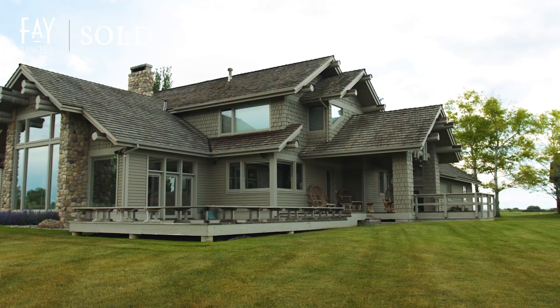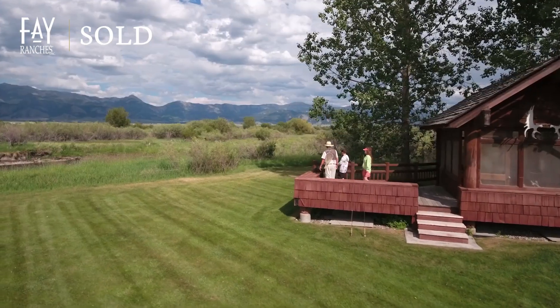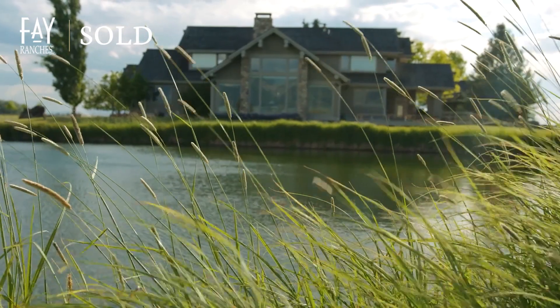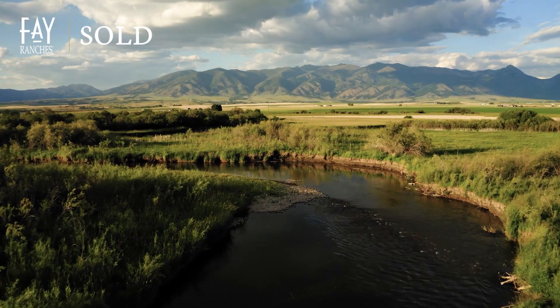Whether you're unwinding on the back porch, savoring the views of the Bridger Mountain range, or enjoying your private riverfront with your family by your side and your rod in hand, you'll feel blanketed from head to toe with the tranquility found on your remote 191-acre prized property.